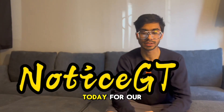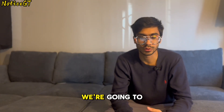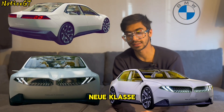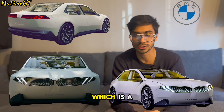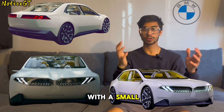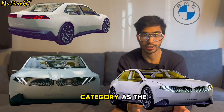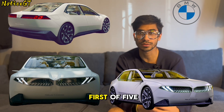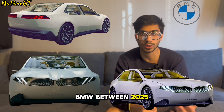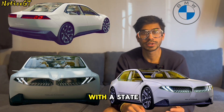Welcome back to Notice GT. Today for our first story we're going to talk about BMW, who has recently released the Vision New Class A at the Munich Motor Show — a brand new ground-up electric car. It is starting with a small sedan which will be in the same category as the 3 Series, and is the first of five or six brand new all-electric cars to release from BMW between 2025 and 2027.